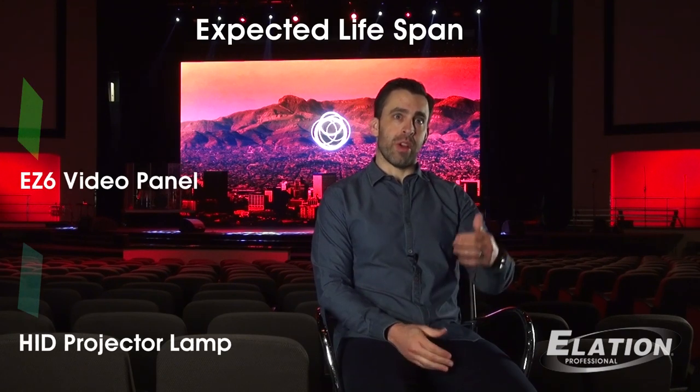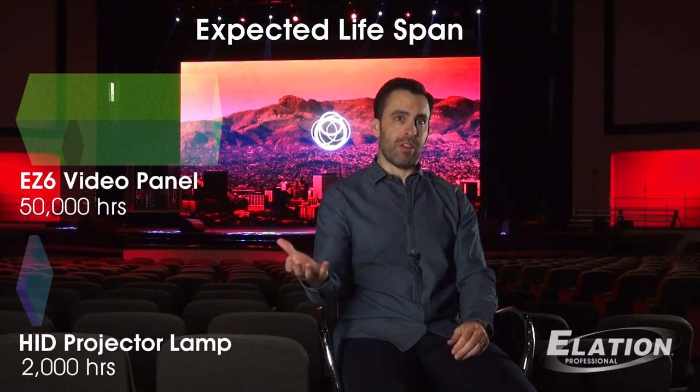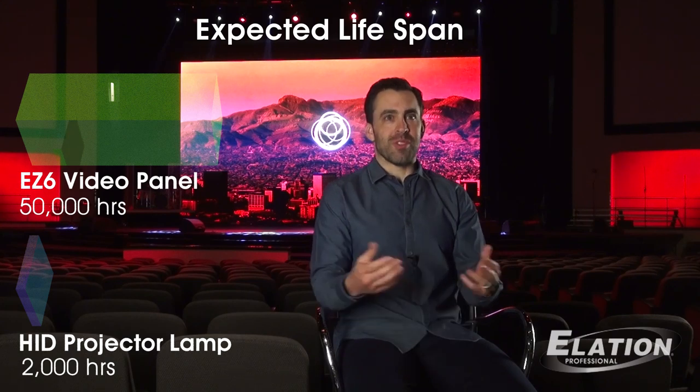It basically came down to: do we just re-up on our projectors, or do we go in a new direction, which is really where the world is going with LED. Of course, we all know that LED has more of an upfront cost. However, when you really study the LED wall, although it has more of an upfront cost, it has almost a two to three times lifespan of what the standard projector would offer. So when you did the math, the total actual cost was almost the same.